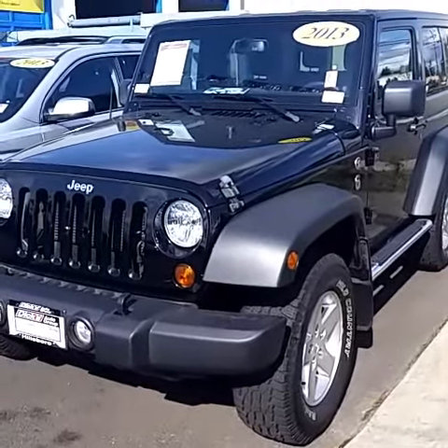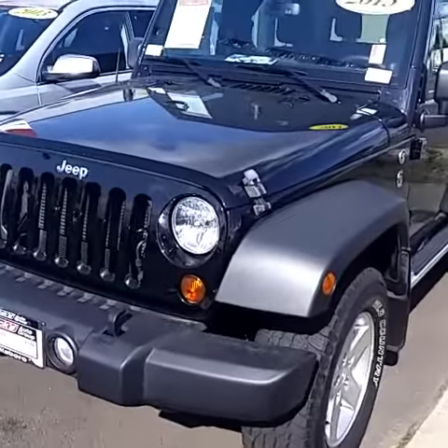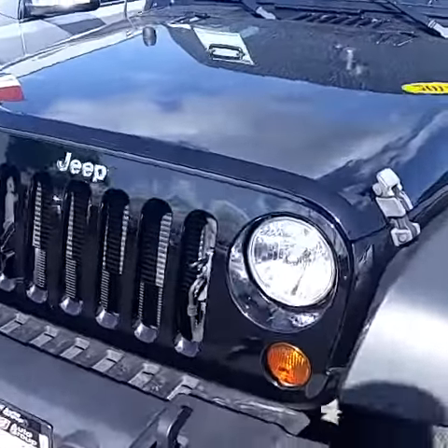Here is the 2013 Wrangler. Jelaine said that we wanted to get a video of it, so I thought I would come out and take one very quickly.